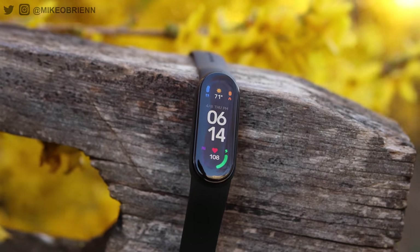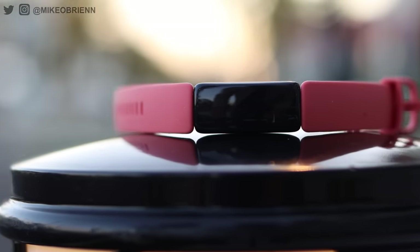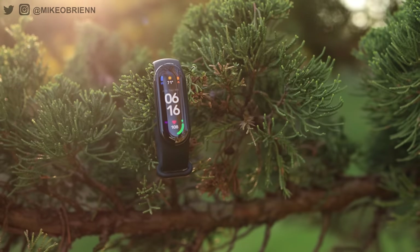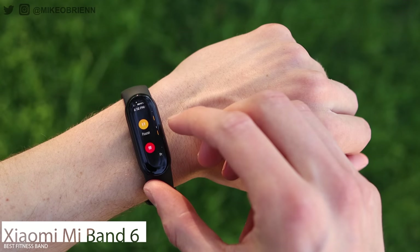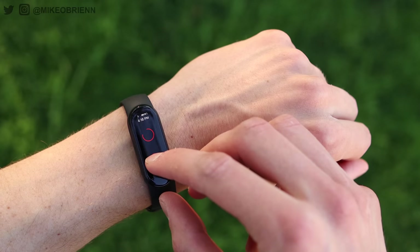Category number two is the best fitness tracker. These are getting better and better every year and becoming a really viable alternative to smartwatches. The winner this year is a very clear one, in my opinion: the Xiaomi Mi Band 6. Selling at somewhere around $50 depending on where you live, you're getting a lot of function and a lot of bang for your buck.